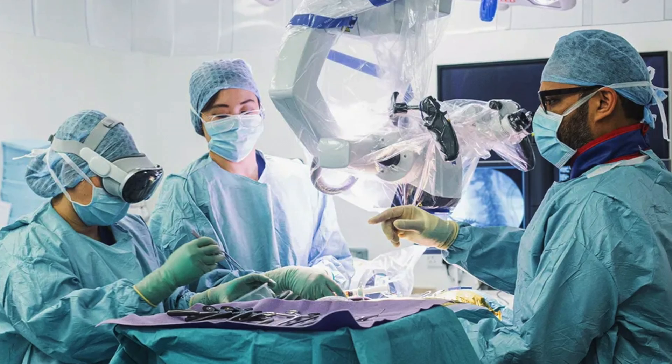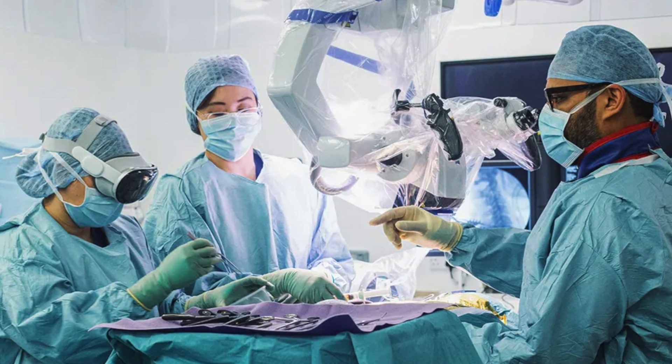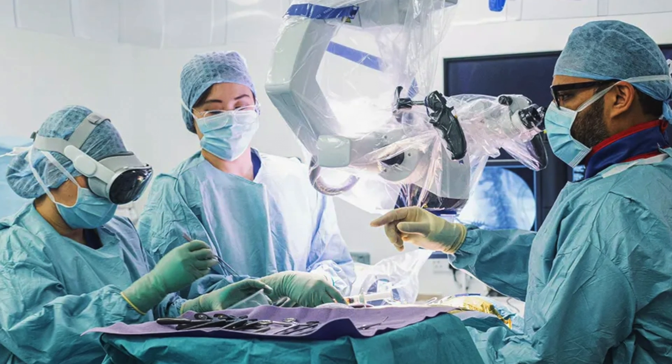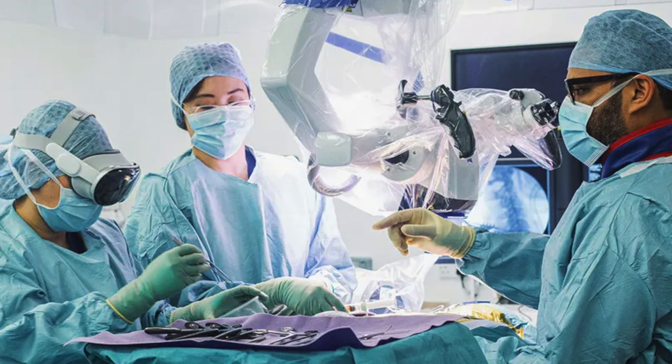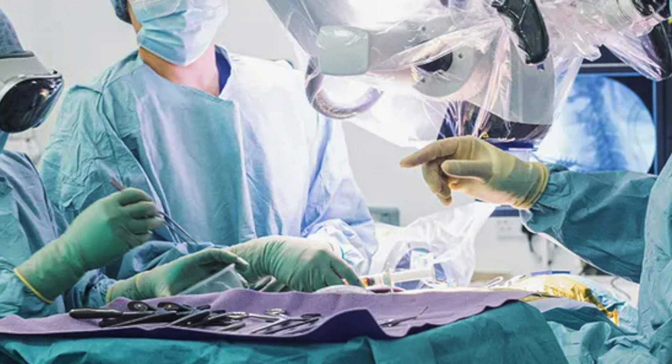One of the stories about the Vision Pro that you may or may not have heard about is the fact that the Vision Pro was used during a spinal procedure on a patient in the UK. However, it's not exactly what you think. The main thing going on was that it was being used by a scrub nurse.